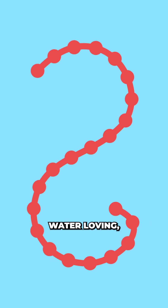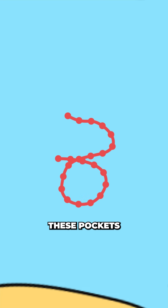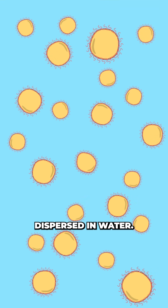These long carbohydrate chains are mostly water-loving, but they curl into helical shapes with tiny hydrophobic pockets. These pockets help trap fat molecules, keeping them dispersed in water.